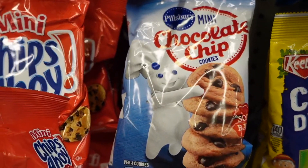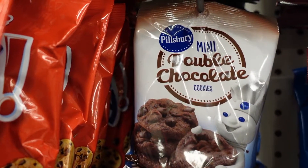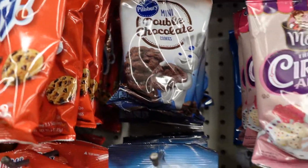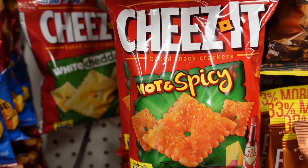But then there's also Pillsbury, which is also soft but has less chocolate chips. And they have mini double chocolate, and some spicy Cheez-Its.